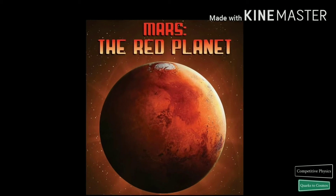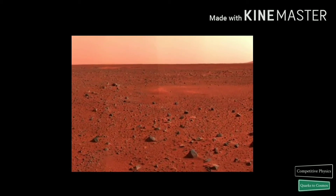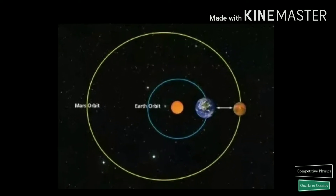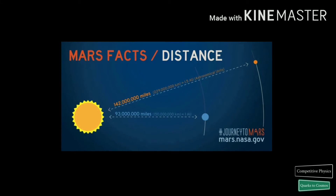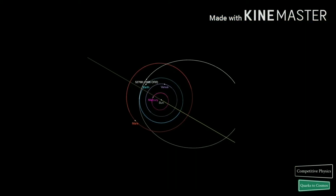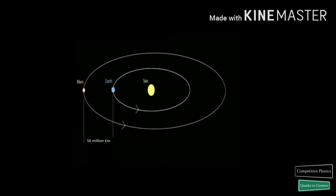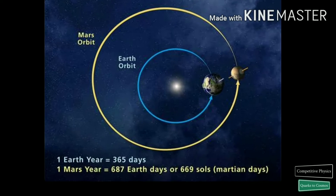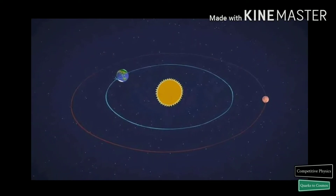Mars is known as the red planet because iron minerals in the Martian soil oxidize or rust, causing the soil and atmosphere to look red. The orbit of Mars lies outside the orbit of Earth around the sun, and the orbit of Mars is more oval shaped compared to Earth's orbit. The average distance of Mars from the sun is about 230 million km, compared to ours which is 150 million km. Mars comes very near to Earth than any other planet except Venus, but even at their closest they are still separated by 56 million km. One year on Mars is 687 days, while Earth completes the same in 365 days.